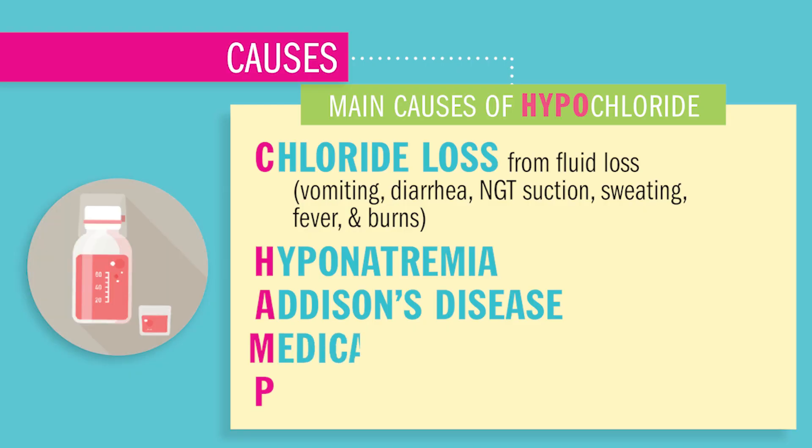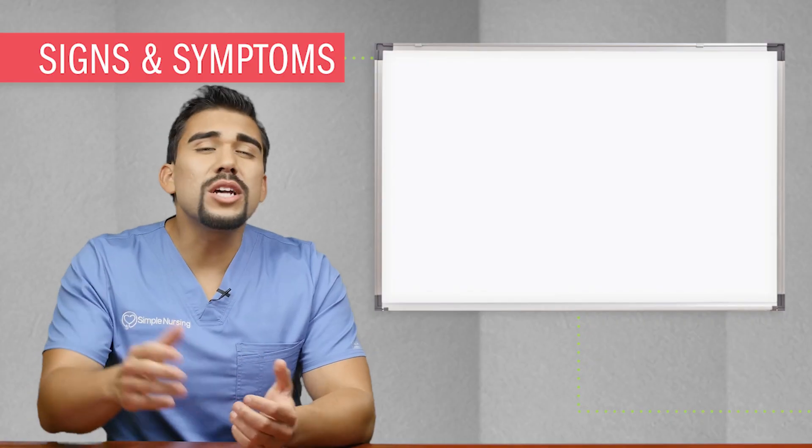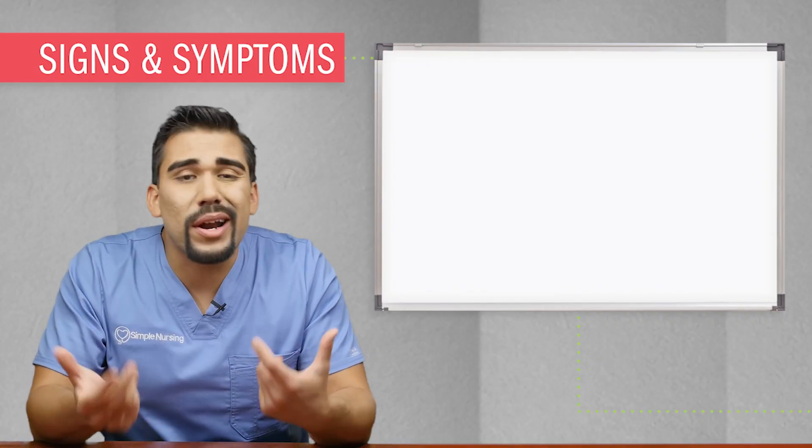M is for medications such as diuretics, which increases excretion of chloride, as well as sodium and potassium. P stands for pH imbalances from metabolic alkalosis — basically fluid loss from the GI tract like in vomiting, which sounds like metabolic alkalosis.